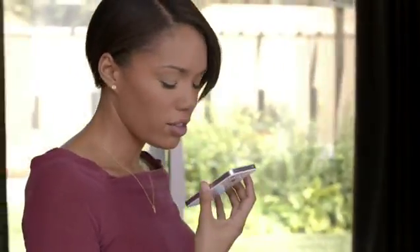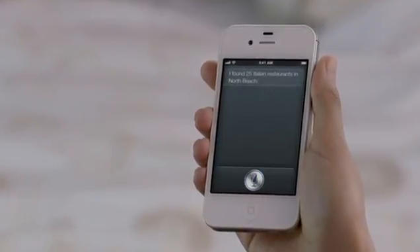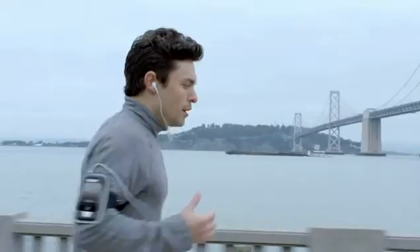Find me an Italian restaurant in North Beach. These 25 Italian restaurants are in North Beach. It's like this amazing assistant that listens to you, understands you, can answer your questions, and can even accomplish tasks for you.